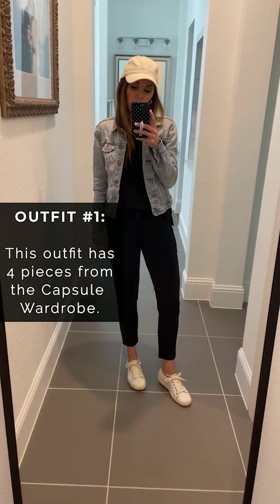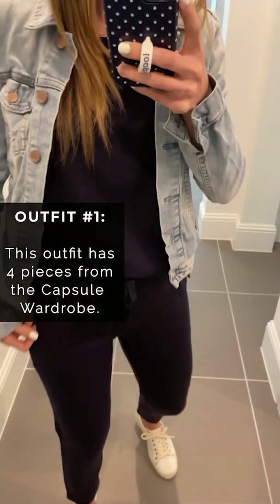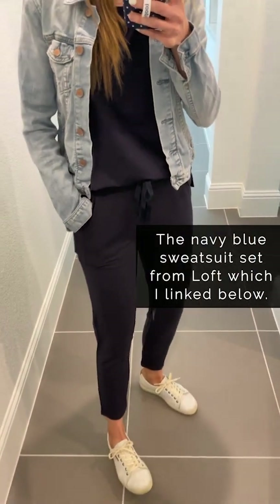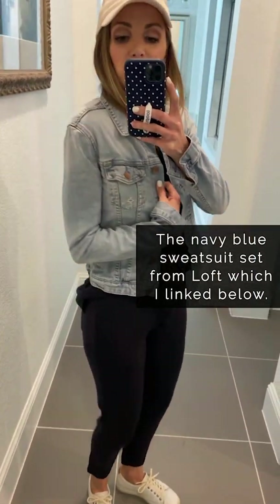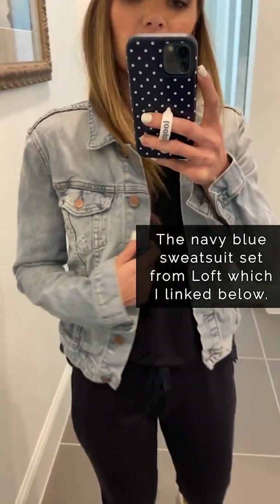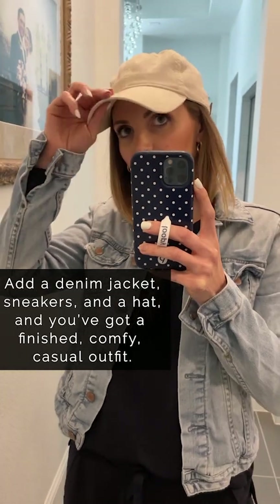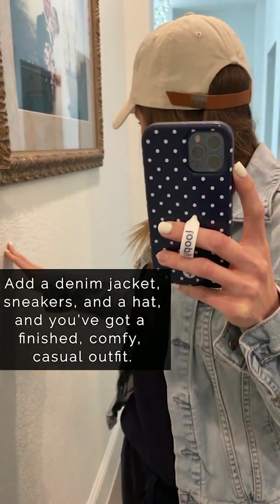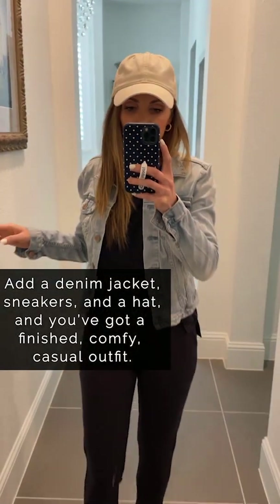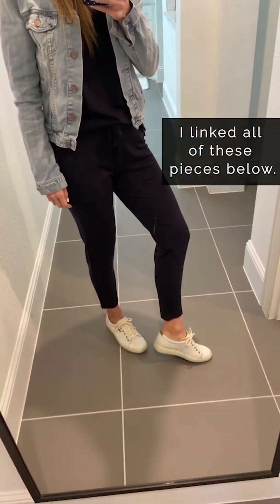This outfit has four of the pieces from the capsule wardrobe. The sweatsuit set from Loft, which is navy blue — extremely comfortable and so soft — comes in a couple other colors. The denim jacket, which is one of my most versatile outerwear pieces. And I love this cream-colored hat from Madewell that has a leather strap in the back that adds a little detail, plus these white sneakers that I am obsessed with.